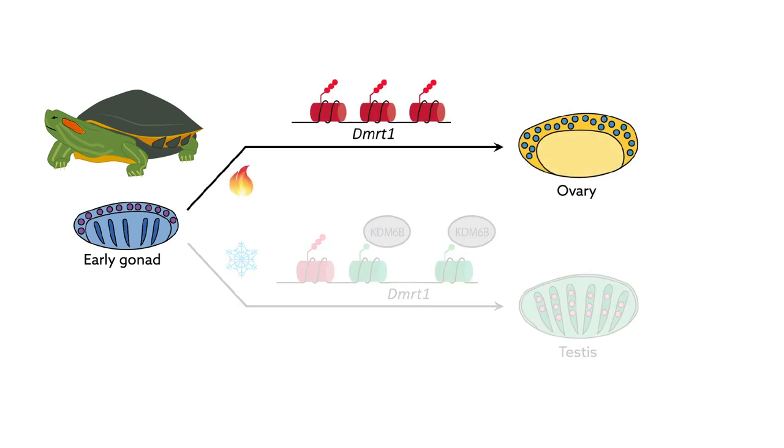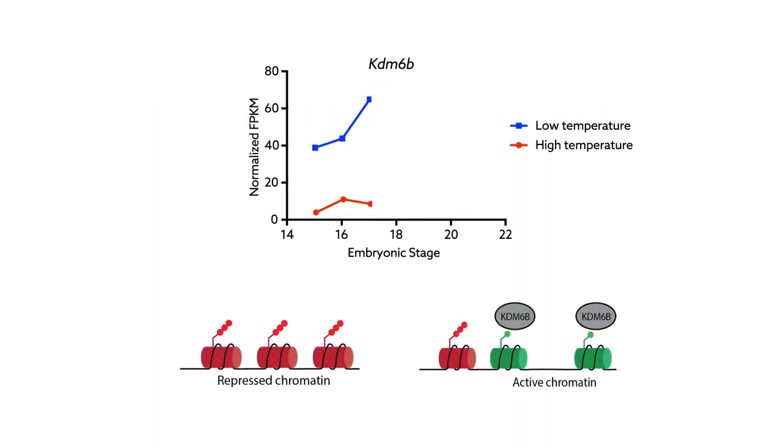KDM6B is required for the expression of the sex determination gene DMRT1, which leads to a male anatomy. When KDM6B is absent, as it tends to be at higher temperatures, male genes are not activated and would-be testes transform into ovaries. Interestingly, expression of the KDM6B gene is temperature-sensitive — the gene is only highly expressed at cool temperatures, which leads to the formation of males.